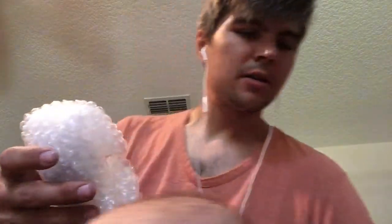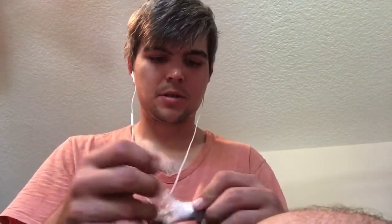I do believe this is a Dr. Grabow. I think this is one of their older models — it was in pristine condition as far as I could tell. It's an old stinger model. This guy and his cellophane wrapping — can't stand it. But yeah, it's a saddle bit. This is a straight pipe, not a filter pipe — it has the stinger. It's an Eldorado is what it is, an old Eldorado Dr. Grabow.